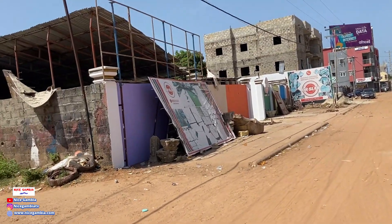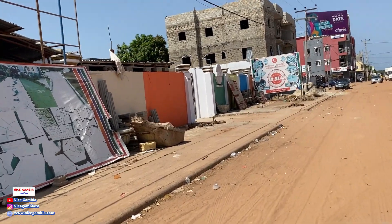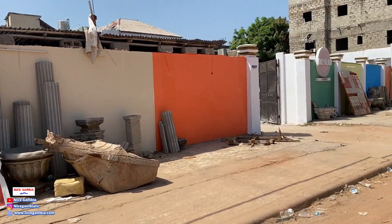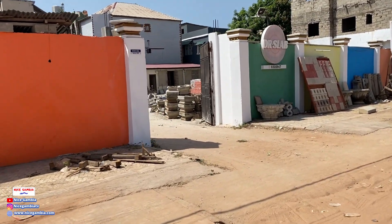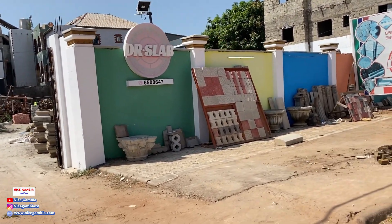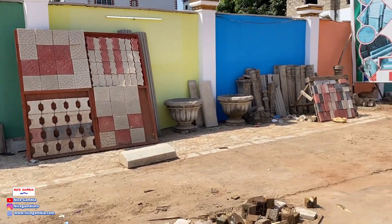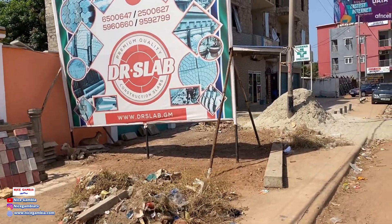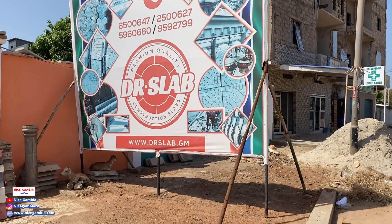This is Dr. Slab, and you can see they make slabs here. You can contact them on these numbers if you want any kind of slab: six five zero zero four, or four six five zero zero zero six four seven. Contact Dr. Slab for any slab work or any kind of design when it comes to slabs. I'll see you in the next video.